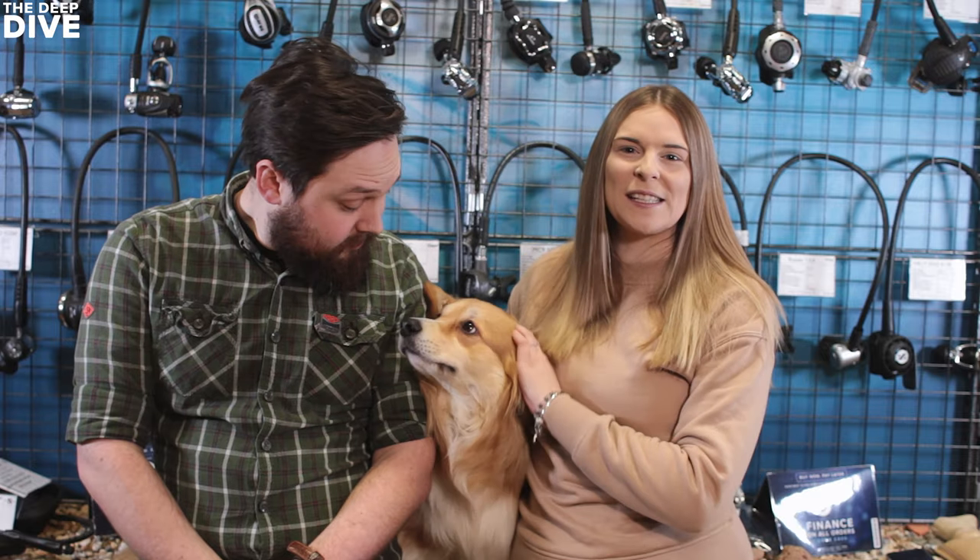Hi everyone and welcome to another episode of the Deep Dive — nothing to do with scuba diving today. Today's show is going to be about the carbon dioxide in full face snorkels. We're going to talk about their origin, why they have become so popular, what makes them dangerous, and explain why some full face snorkels are safe and how to use them properly.